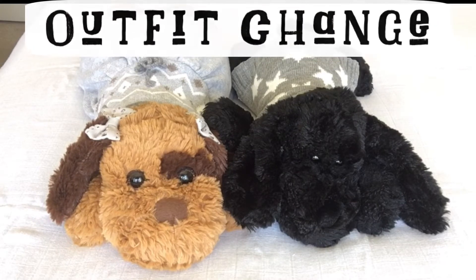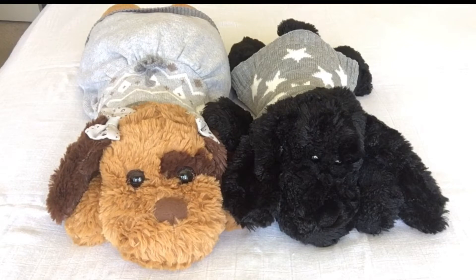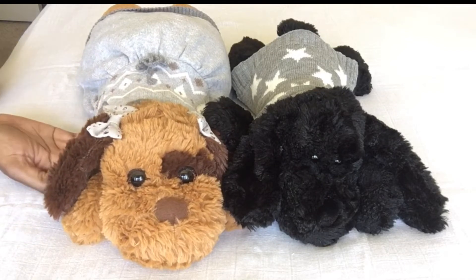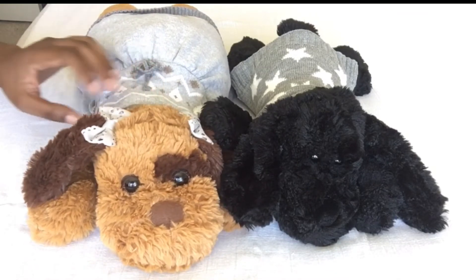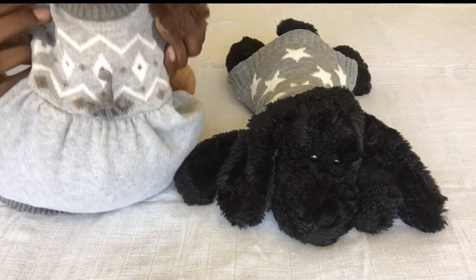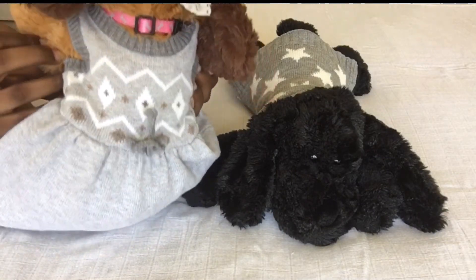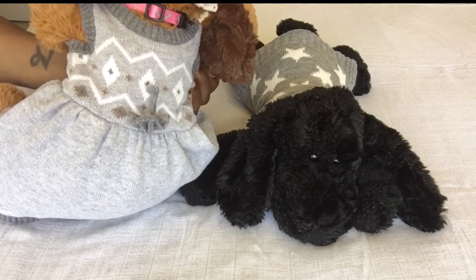They look so cute. I don't know if you've seen them in this outfit. I did change them off camera - I felt so bad. They still had on their Halloween costumes, so I changed them some months ago. It was still warm, so they do have on some warm clothes, and I always try to coordinate them, so they both are wearing gray. This is a newborn dress, you guys, so it's very versatile.